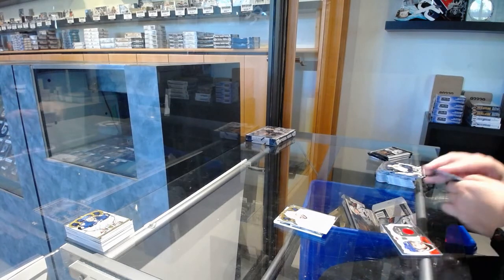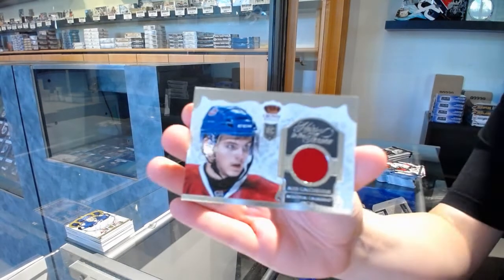Heir to the Throne jersey for Montreal, Alex Galchenyuk.